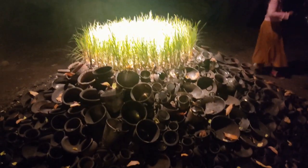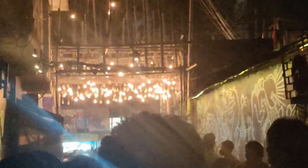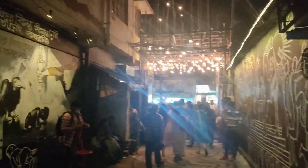Beautiful installation. I'll try to show you all and give you a virtual tour of the Behala Art Fest, which is here from 25th of February to 27th of February 2022. This is the first lane where the installations and artworks are portrayed. The walls are beautifully covered with artworks.